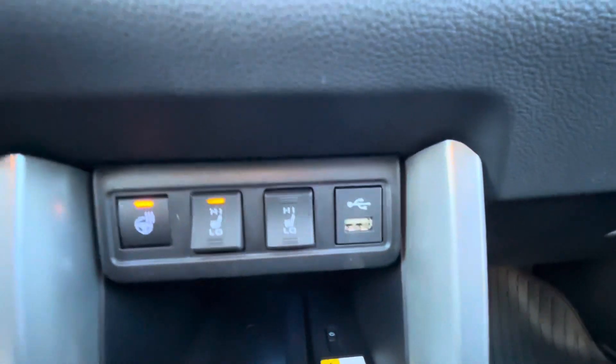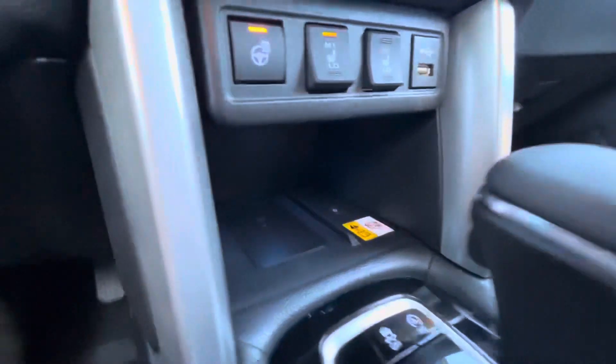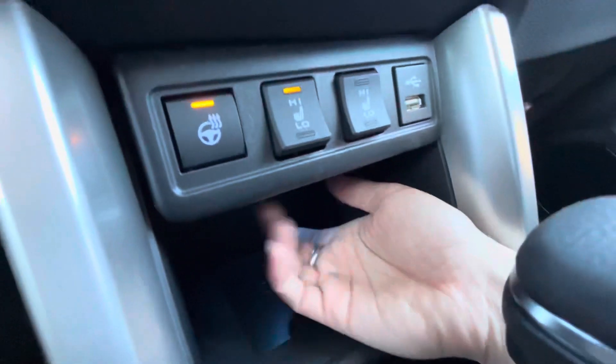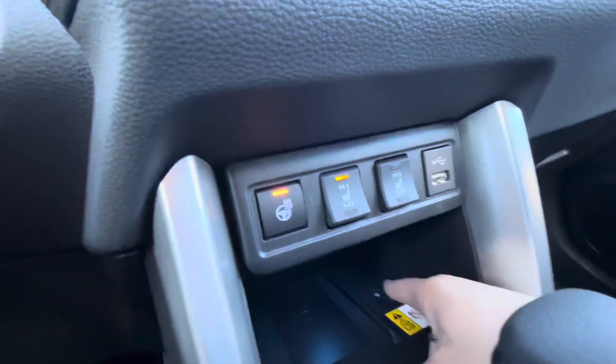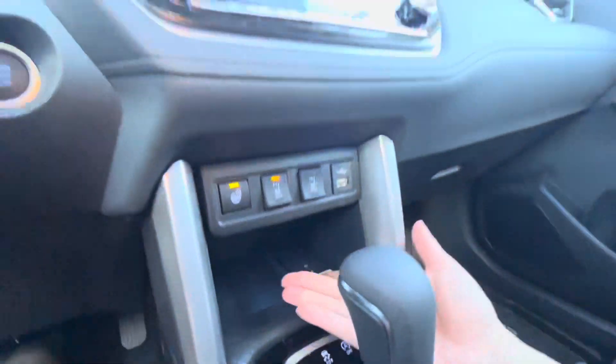Your USB port, so you can connect for Apple CarPlay and Android Auto. Under here, you have this deep compartment that's also lit up — kind of a light blue — and this is a wireless phone charger. You just hit this button here and lay your phone down, and it will charge.